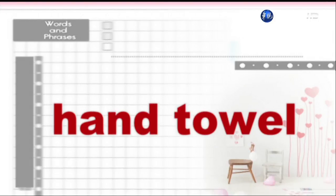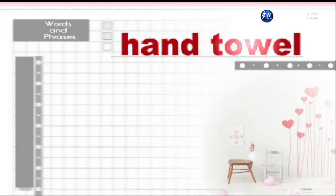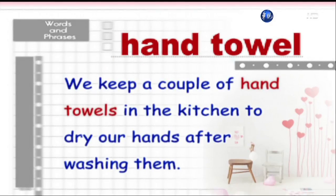Hand towel. We keep a couple of hand towels in the kitchen to dry our hands after washing them.